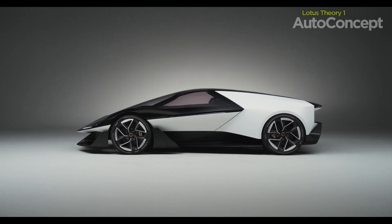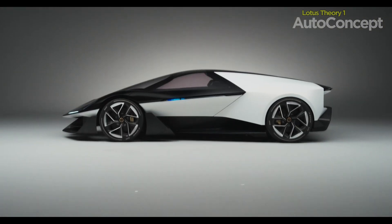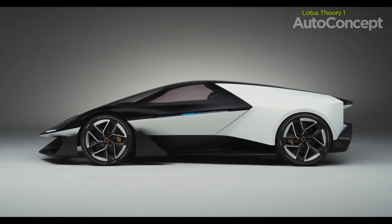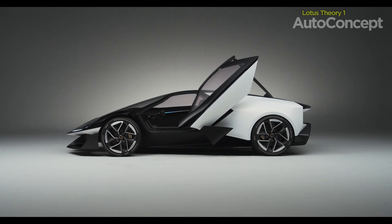The Lotus Theory represents more than just an evolution in car design — it's a revolution in how we think about performance engineering. As Lotus moves forward with this philosophy, we can expect to see more innovative, sustainable, and smart vehicles that redefine what it means to drive.